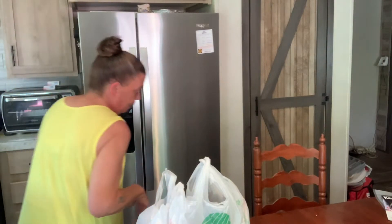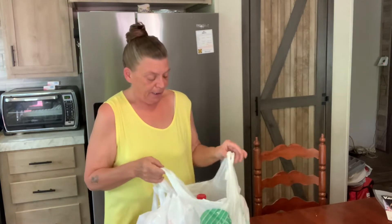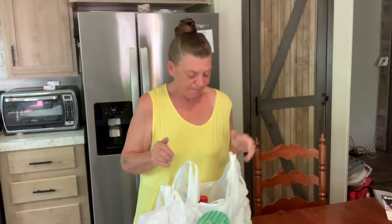Hello YouTube, I'm Dawn and welcome to Double D Homestead. I want to share my Dollar Tree haul today, but first I want to thank all my new subscribers and everyone that comes back every day. Thank you very much. And if you're new here, subscribe. Give me a thumbs up. So I went to the Dollar Tree and got some more stuff to stock up on.